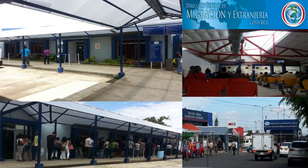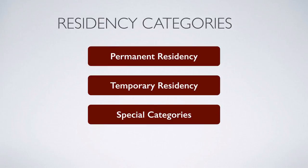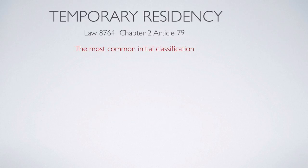Everything related to residency in Costa Rica is handled by the Department of Immigration — Dirección General de Migración y Extranjería — located in San José. The immigration law provides three main residency categories: permanent residency, temporary residency, and special categories. I'm going to focus mostly on temporary residency, as it is the most common initial classification for most people applying for residency in Costa Rica.